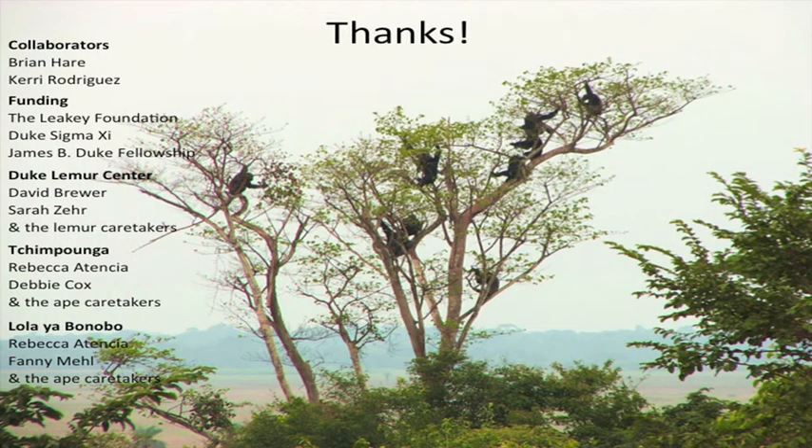I want to thank Brian Hare and Kerry Rodriguez, my collaborators on these studies, and especially Sarah Zare and David Brewer, who were instrumental in being able to do this research at the Duke Lemur Center. Thank you.